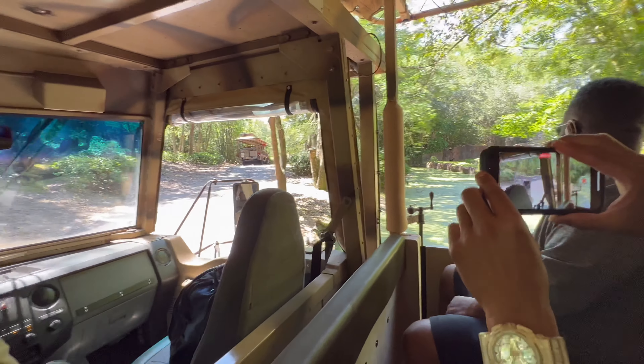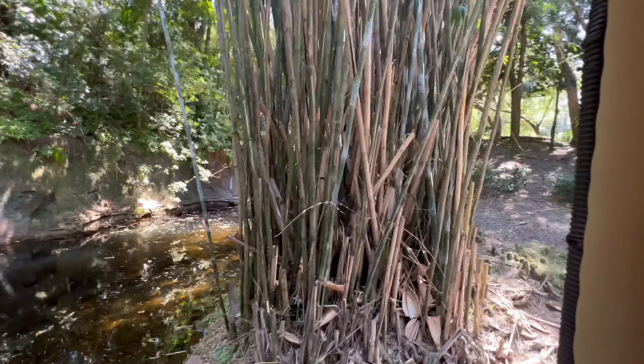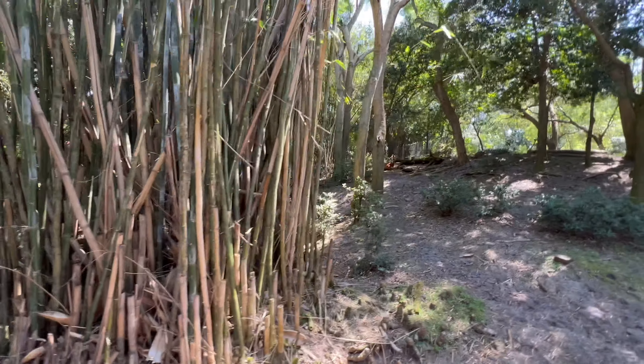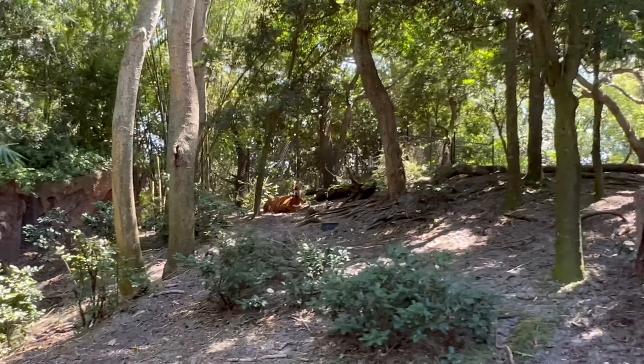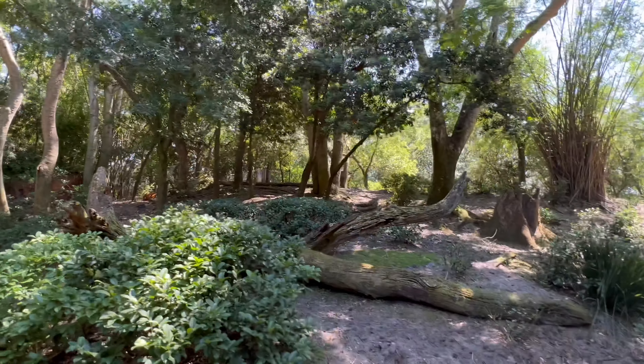Coming up on our left, it looks like there are a few bongo. Both male and female bongo have horns, so one way to tell them apart is the males will have a little bit of a darker fur coat than the females. Bongo are so rarely seen out in the wild that they've earned themselves the nickname the Ghost of the Forest.